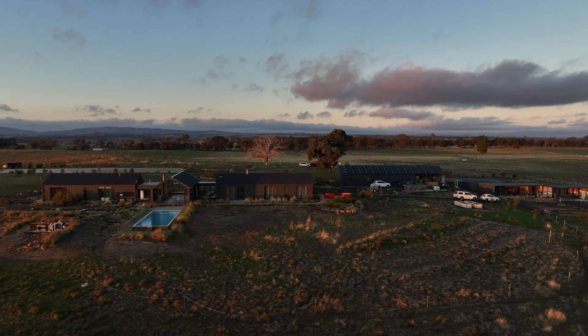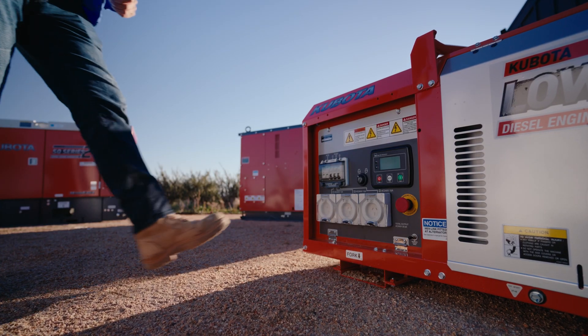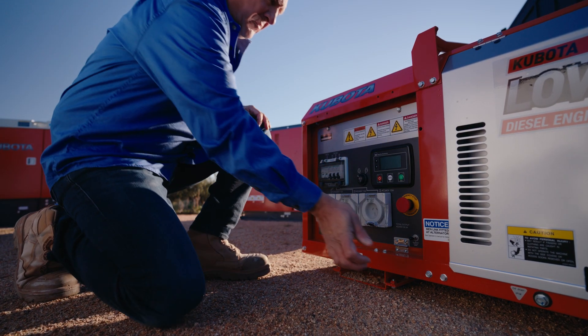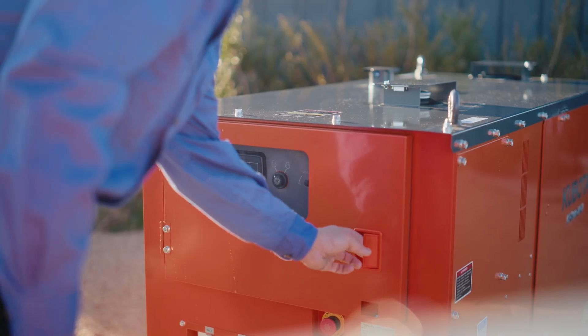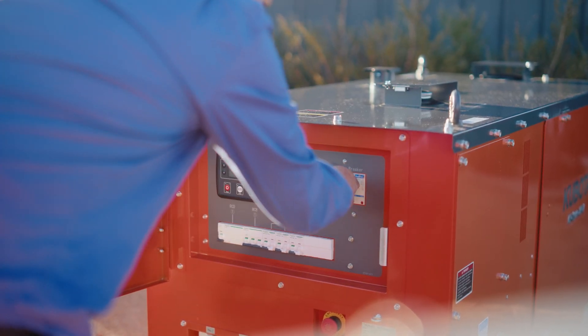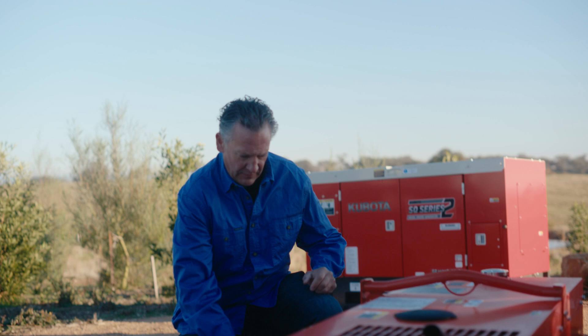The final point is safety, which is very important, especially if you might live remotely. Kubota's generators come with an emergency stop button installed on the outside of each unit, and every door also has a cut-off switch if opened when the unit is in operation. They all have outlets with RCD protection, which stands for residual current device — a safety switch, much like in your home.